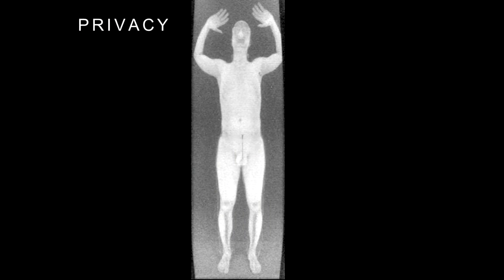Moving on to privacy: the machine produces naked images that are fairly revealing. You can see parts of the subject they might not want you to see. There are questions about what procedures surround these images and what a TSA agent could do — say, save these images or send them to friends. TSA was claiming these machines were incapable of saving images to disk.